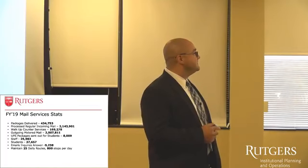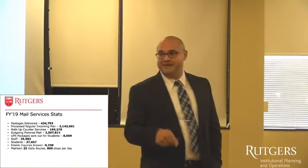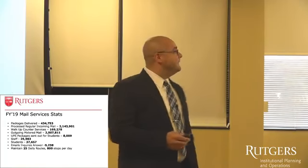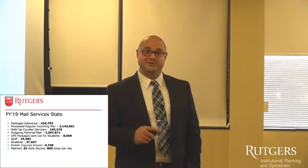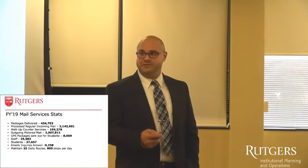At the walk-up customer service window, those eight people handling all those packages also handled almost 170,000 students walking up to the window. For outgoing metered mail, we processed 2.5 million pieces of metered mail that we bill back to the departments — and this doesn't include all the mail that comes in with stamps or postage already on it.